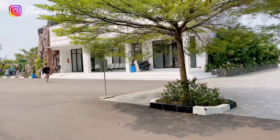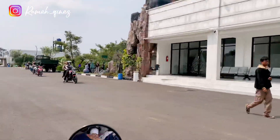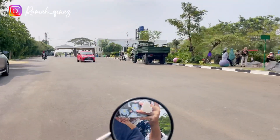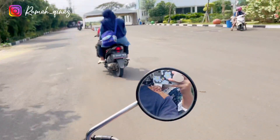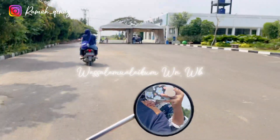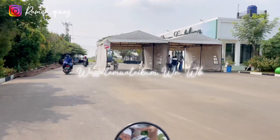Buat kalian yang punya rekomendasi tempat wisata di daerah Cikarang, Bekasi, dan sekitarnya, boleh banget ditulis di kolom komentar ya. Sekian dulu video jalan-jalan kali ini. Terima kasih yang udah menonton video ini sampai akhir. Sampai jumpa di video-video selanjutnya. Wassalamualaikum warahmatullahi wabarakatuh.